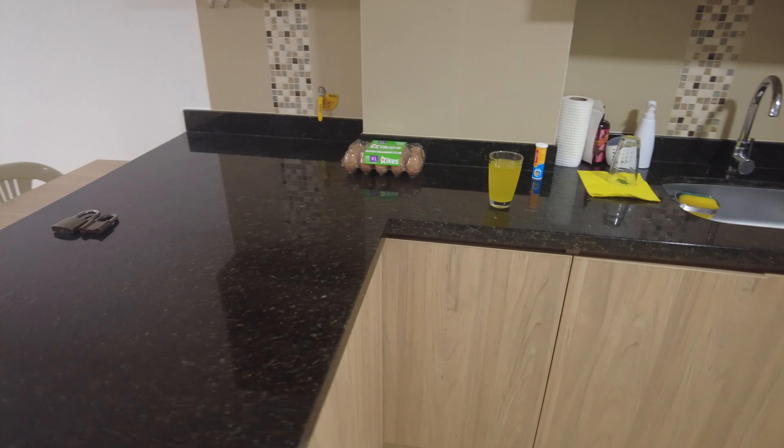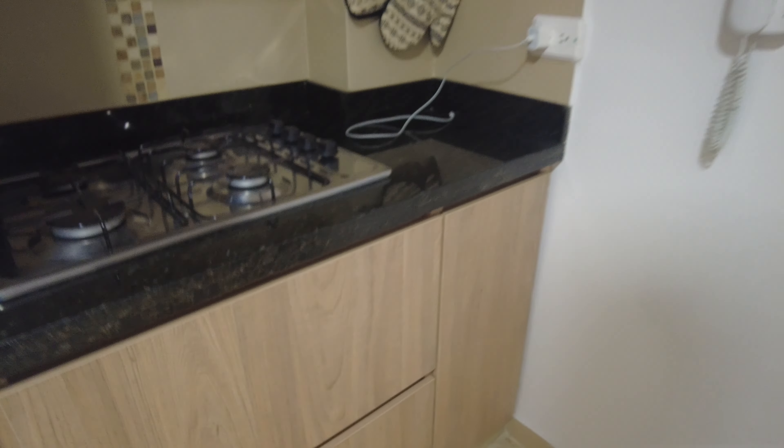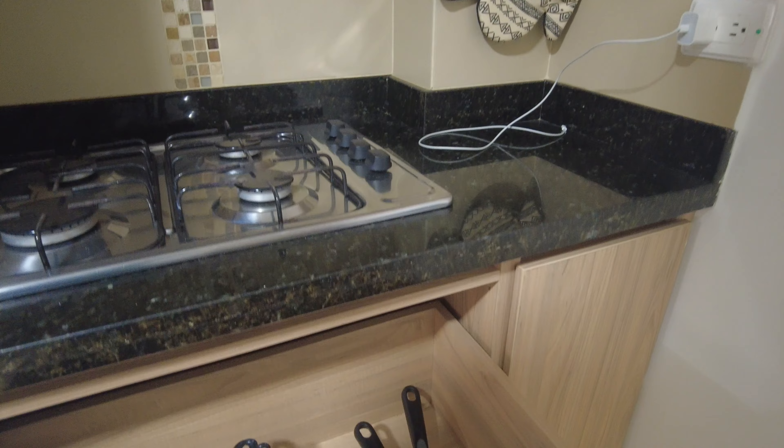Nice kitchen area. Microwave, four burner stove top. No stove — these are drawers here. I got some pots and pans.